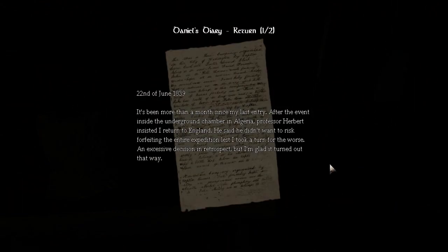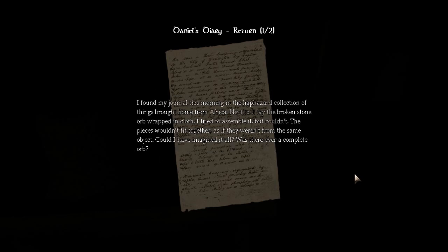32nd of June 1839. It's been more than a month since my last entry. After the event inside the underground chamber in Algeria, Professor Herbert insisted I return to England — he said he didn't want to risk forfeiting the entire expedition lest I took a turn for the worse. An excessive decision in retrospect, but I'm glad it turned out that way. I found my journal this morning in the haphazard collection of things brought home from Africa. Next to it lay the broken stone orb wrapped in cloth. I tried to assemble it but couldn't — the pieces wouldn't fit together, as if they weren't from the same object. Could I have imagined it all? Was there ever a complete orb? Strange.